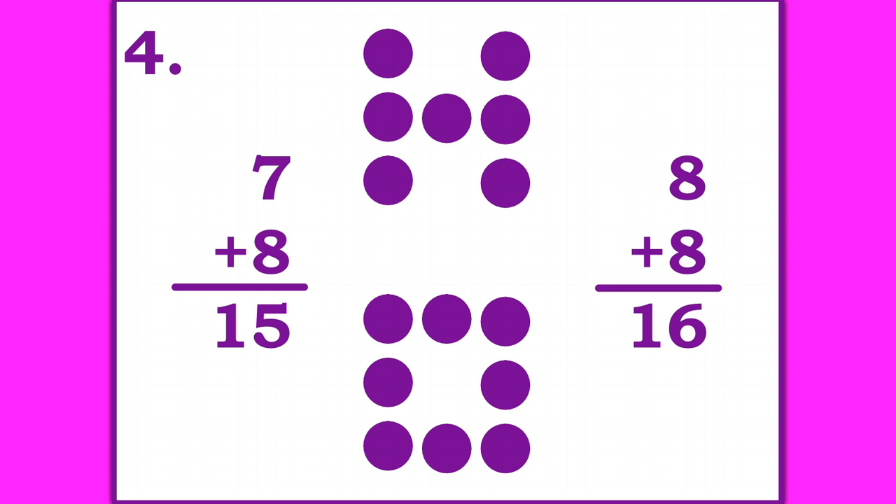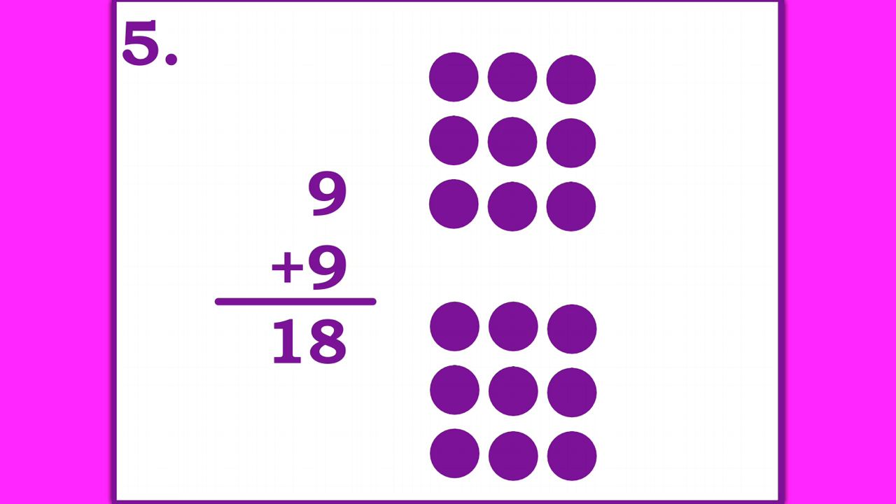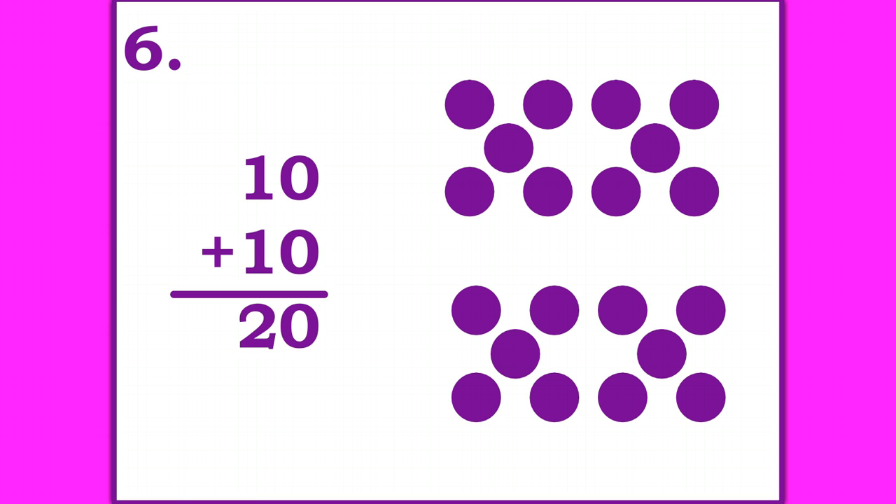Ready for number five? This is a double fact. Write it down. Pause the video until you're ready to go on. Nine plus nine is 18. Here's number six, another double fact. Pause the video until you're ready to go on. Ten plus ten is 20 is your answer.